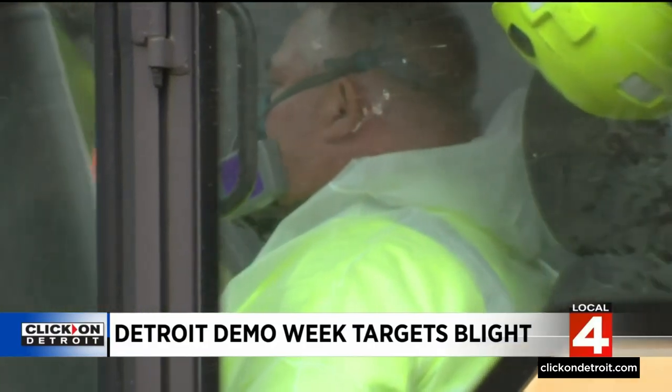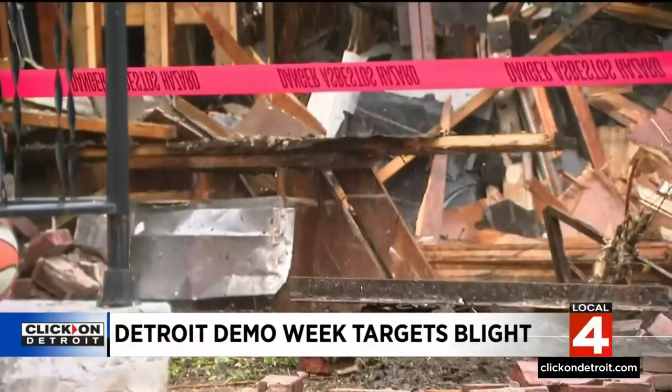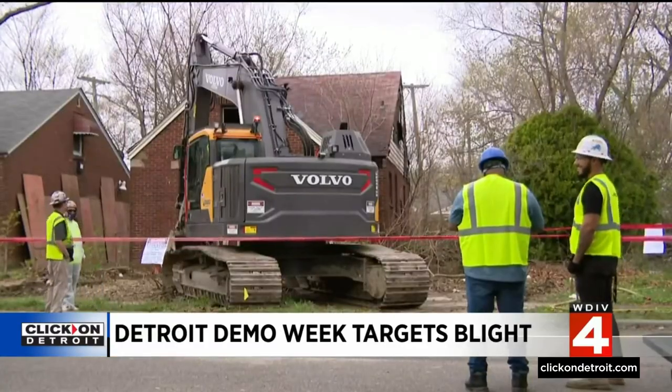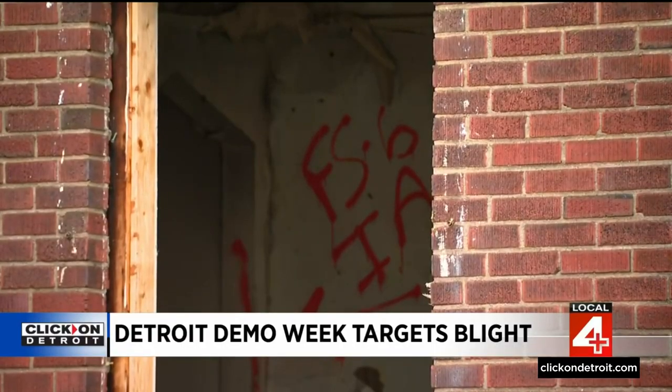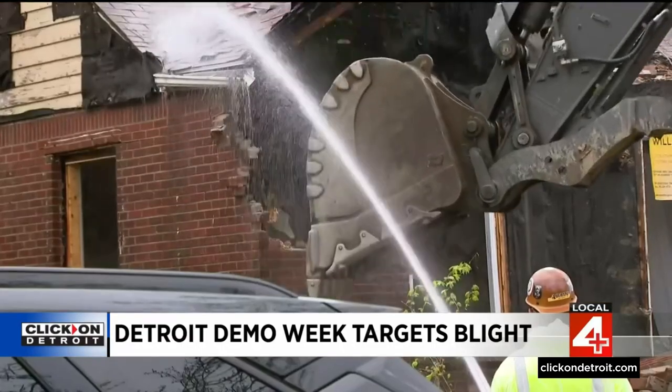The city says they'll reach that goal by 2025. Mayor Duggan has been very focused on ensuring a blight to beauty concept across the city, and this is another continued effort to address that. Demolition efforts like this are funded through Prop N, which voters passed in 2020. But officials say there needs to be a plan to prevent this level of blight and demolition from happening again.